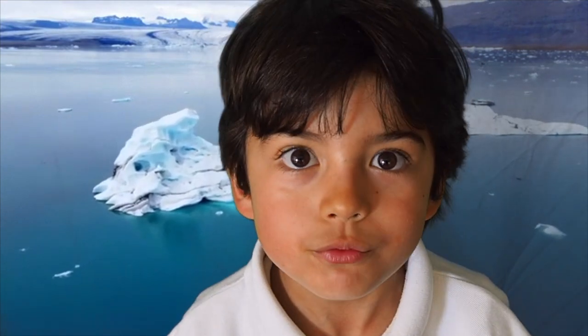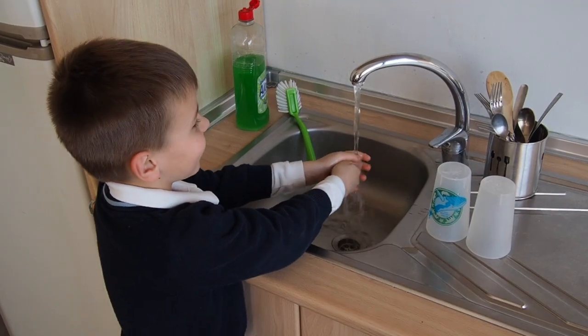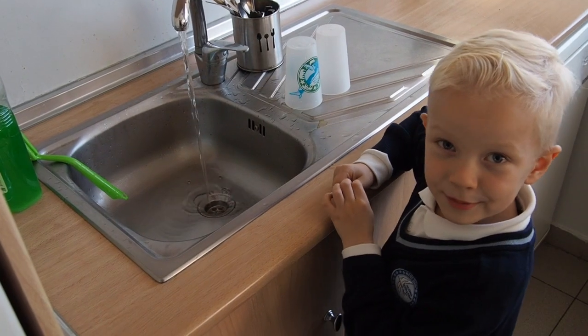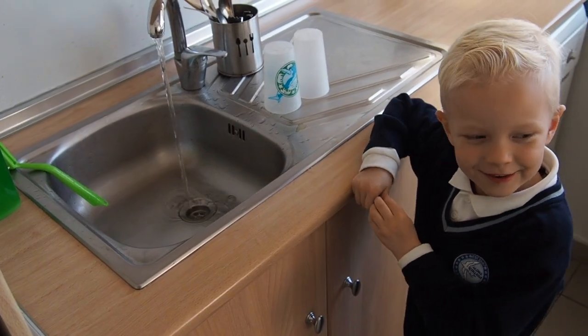About 70% of fresh water is frozen in glaciers. Please remember to turn off the tap. Don't waste water.